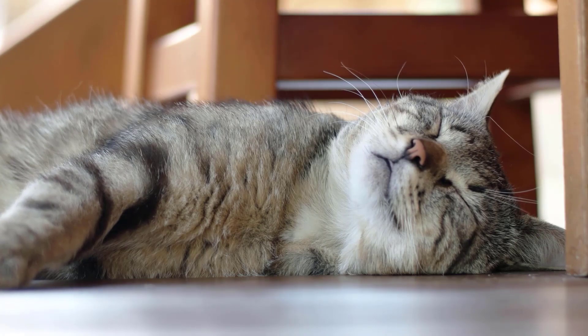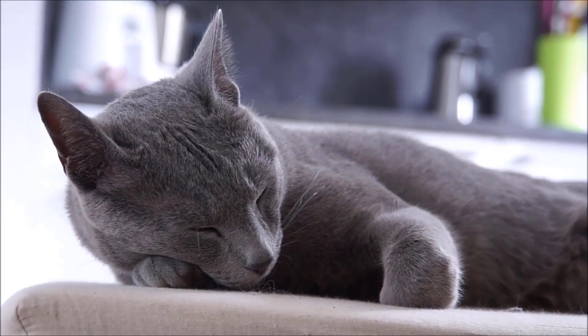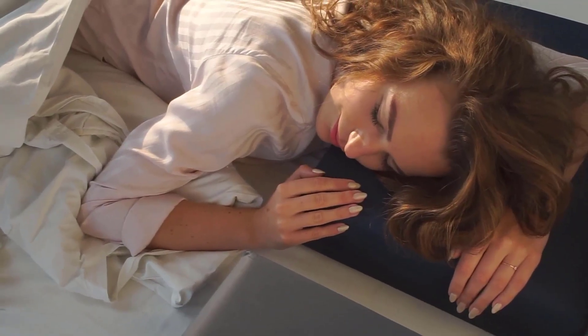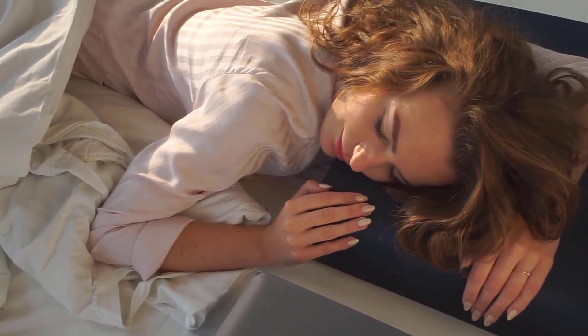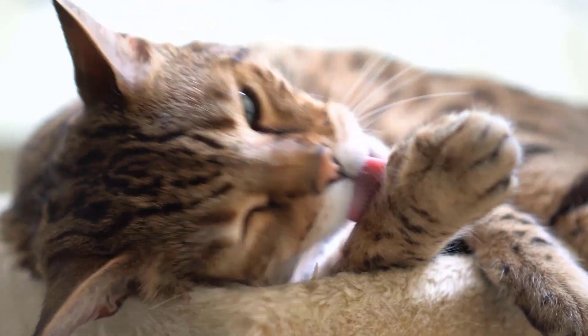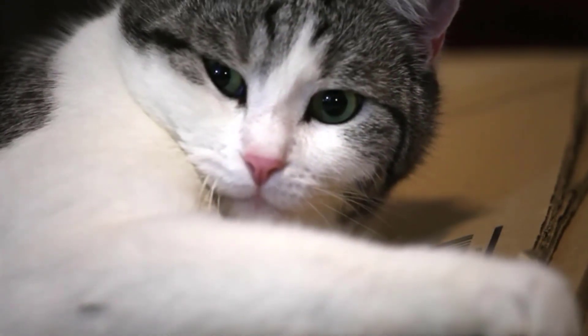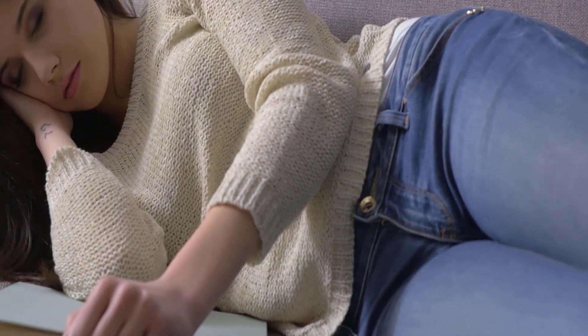However, if your cat likes to sleep curled up in small places, it doesn't necessarily mean he doesn't feel safe. Just as some people like to sleep in a certain position, the same is true for cats. They choose their sleeping positions and locations based on where they are and how they feel. If your cat is happily curled up in a basket or box, that's probably the same as curling up in your favorite pajamas on your favorite chair.